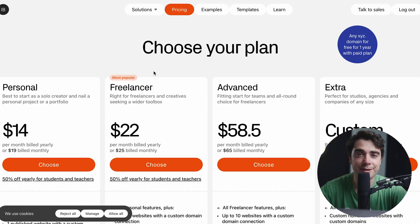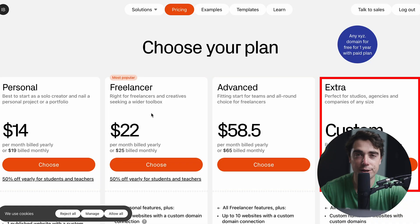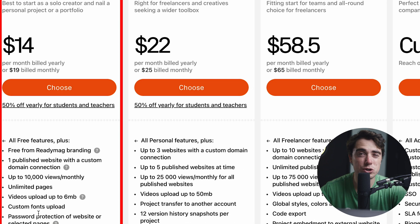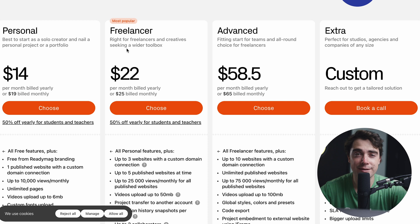In terms of the pricing, there are going to be four different options ranging from personal, freelancer, advanced, or extra. But most of you guys watching this video, I would just go ahead and stick with the personal plan. It's going to have a majority of the features, like allowing you guys to host unlimited pages, up to 10,000 views a month, one published website with a custom domain. However, as you guys scale and you want to add more websites to your fleet, that's when it would make sense to go into the freelancer, advanced, or the extra options.